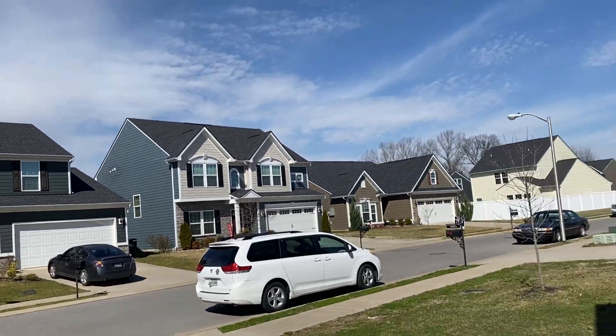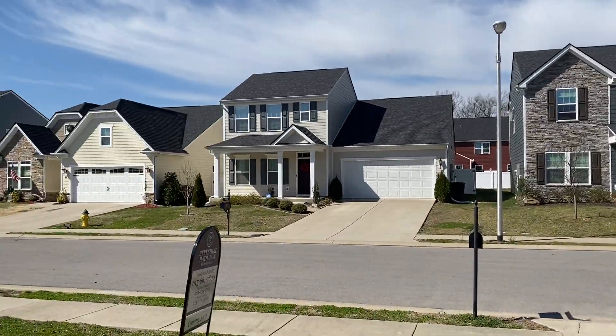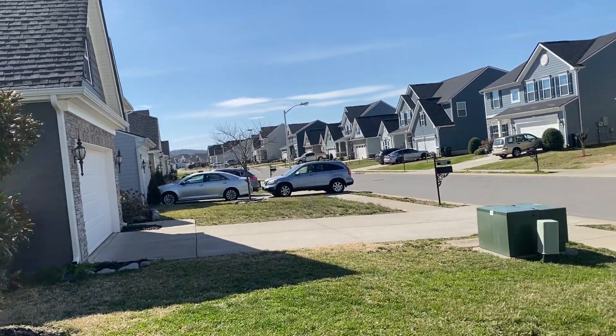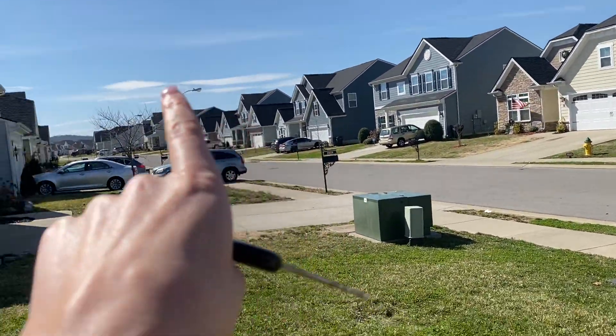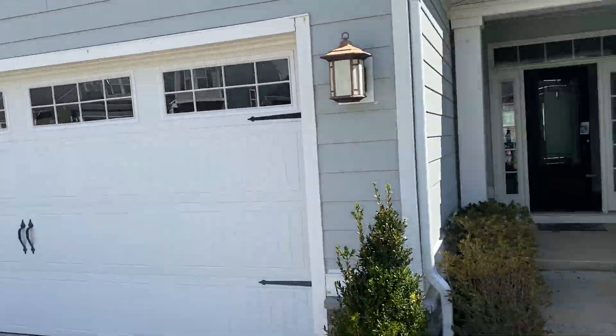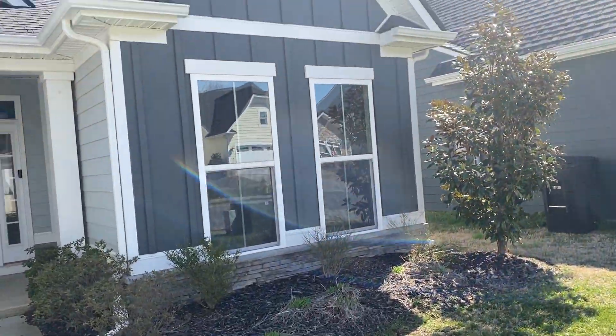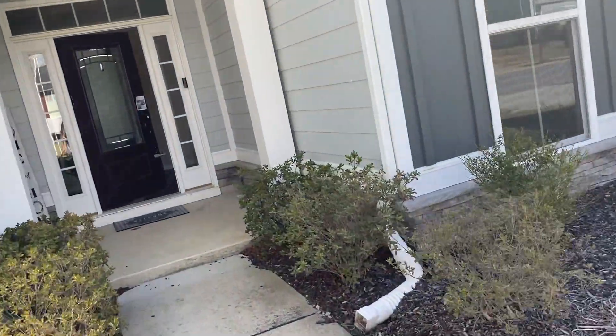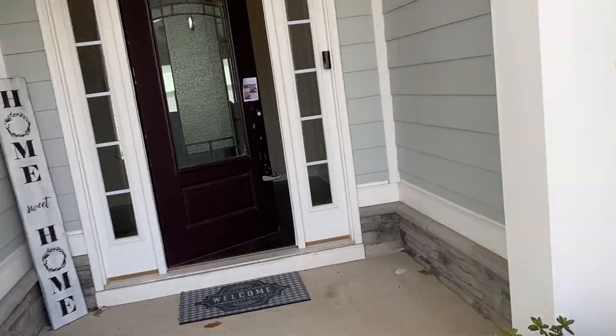Alright, this is Three Rivers. We have a couple of properties in this neighborhood. It's a great newer neighborhood. This is a 2016 home and there's a whole bunch of new builds going on back in there. I am in Rutherford County, which is south. This is the county that we do the most in.